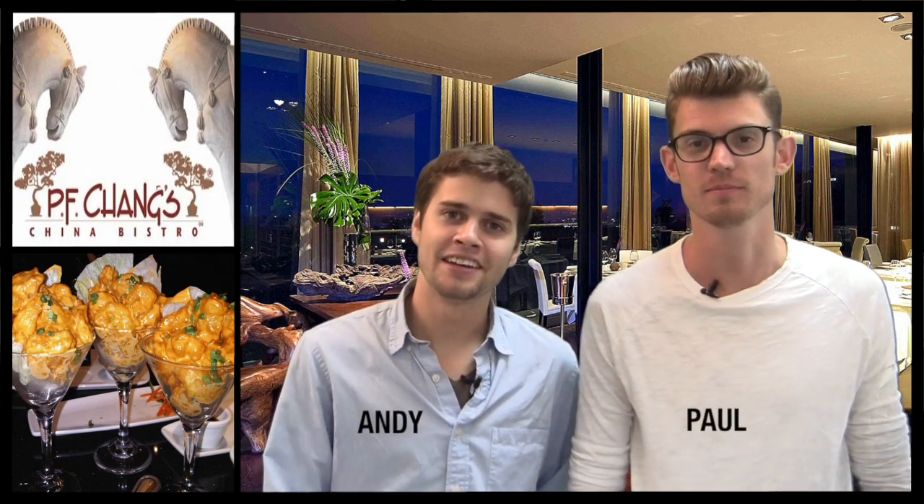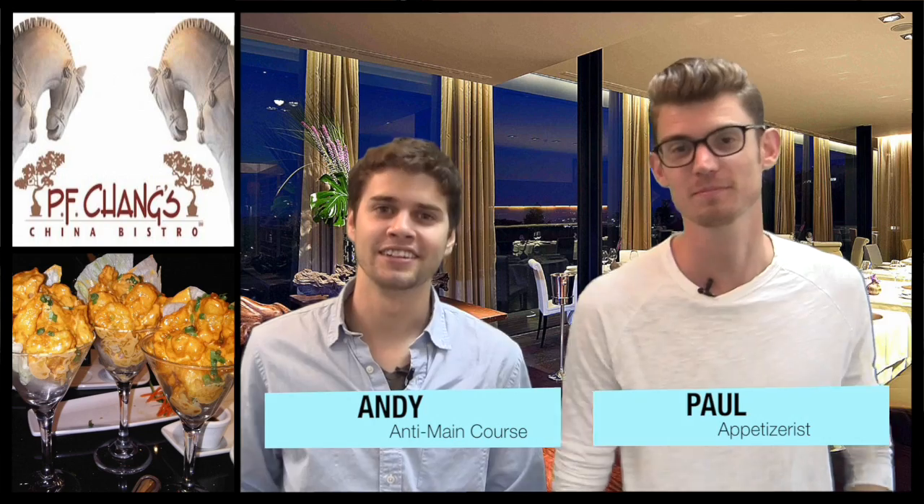Welcome to EasyLiving.com. My name is Andy and this is Paul. Today we're going to talk about what you look for in a good appetizer. Yesterday, Andy and I went to PF Chang's, which is an awesome restaurant, and for our appetizers we had the dynamite shrimp. If you haven't had dynamite shrimp, I suggest you do — it'll absolutely blow your mind, hence the name. We wanted to know what other people look for in a great appetizer.